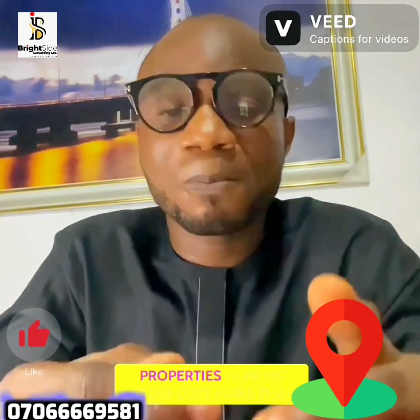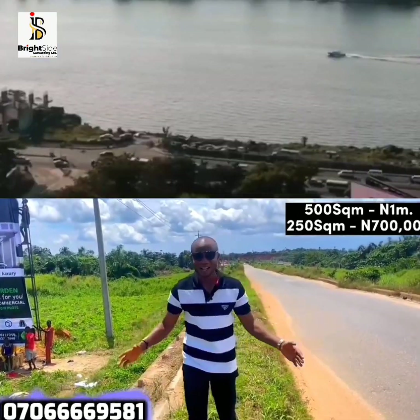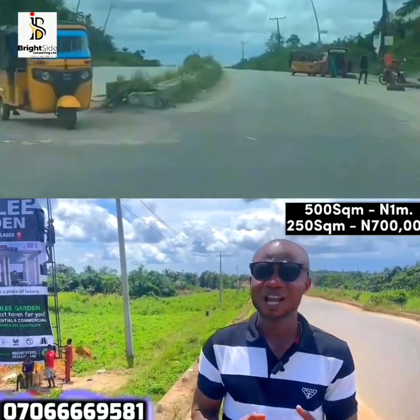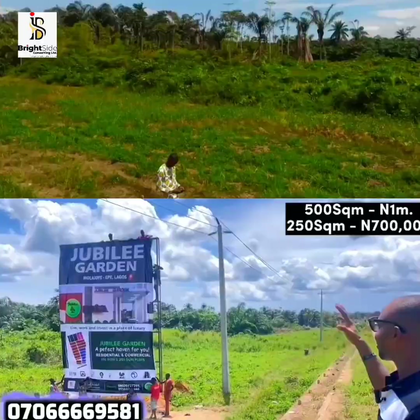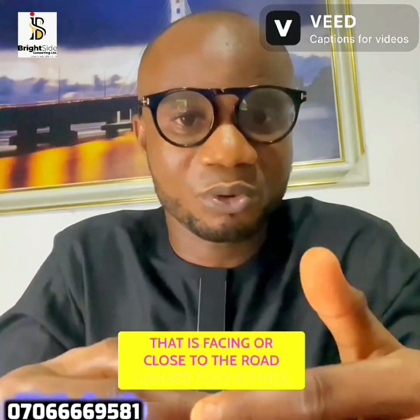Number three is location. Different locations come with different prices — properties in prime areas cost more than properties in rural or semi-urban areas. It's important to be clear on which location you are targeting for your acquisition. This is where investment objectives come in again, because if you are looking for a property to bank, it has to be one that is facing or close to the road.